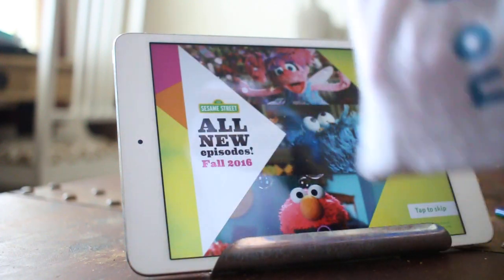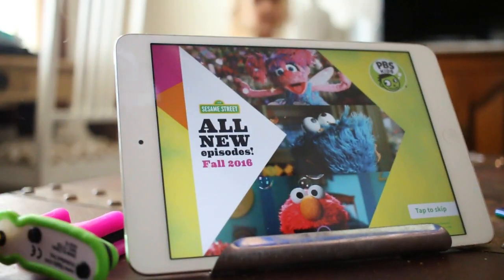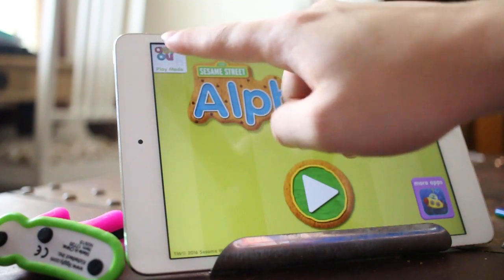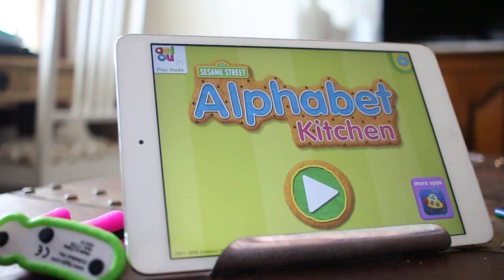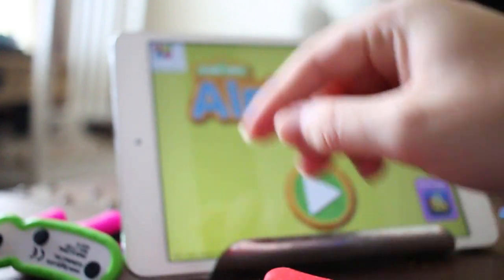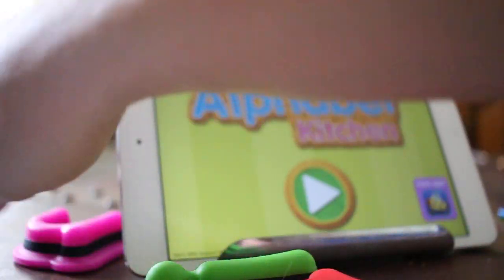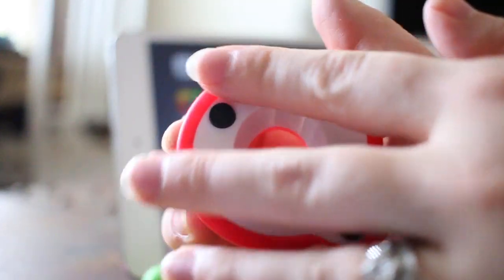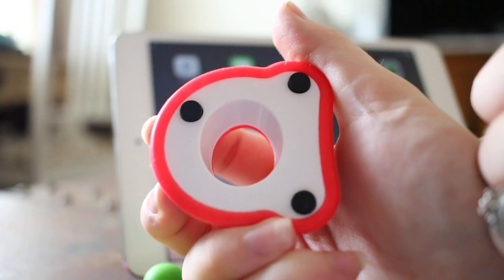I've got this handy dandy little bag here, and if we dump it out, then what we have are these little letters. So we're in play mode — you can change it between using these little letters or using your finger, and we want to use these little letters. You've got A, E, I, O, and U. You can see on the back of these there are different connector points, and this is what you line up with the game to calibrate it so that it knows what letter you're using.